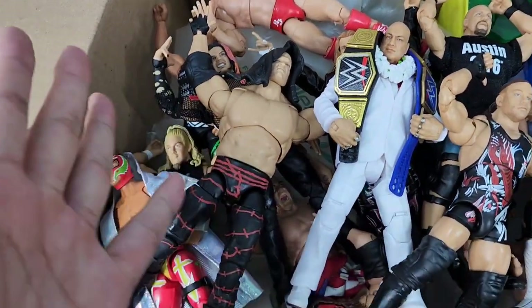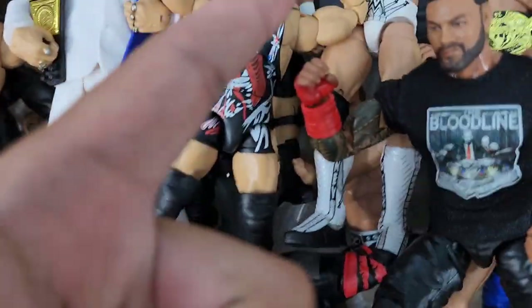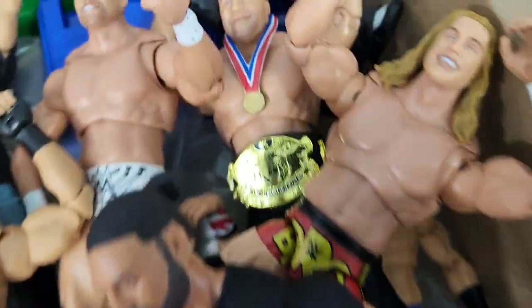Is that the Big Red Machine? He's gone shirtless, he's gone Ultimate. He's got the Miz, he's got the bro.